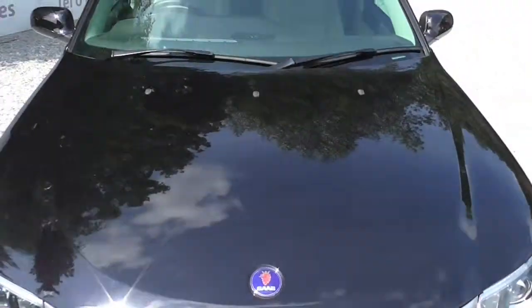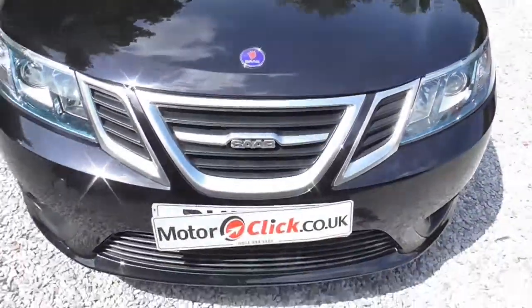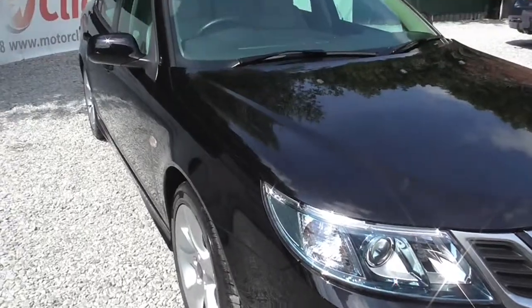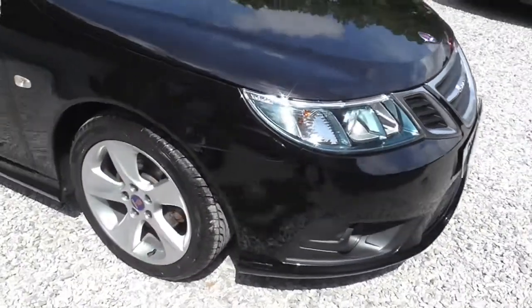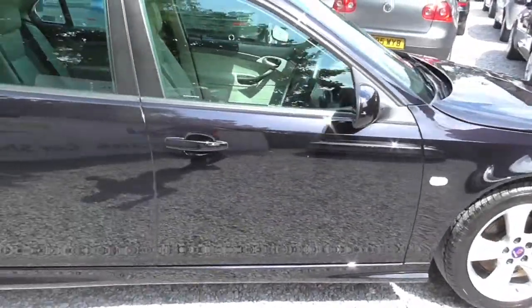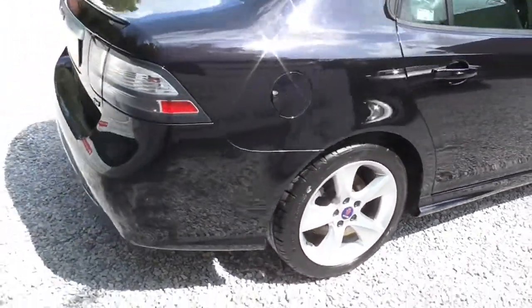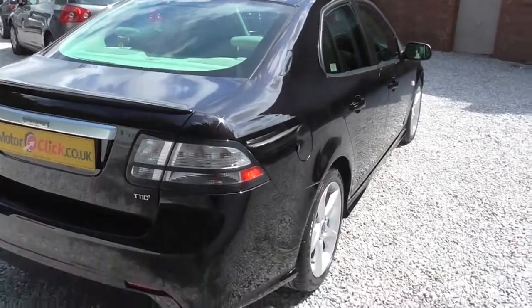So what we're going to do first is take you around the outside of the car, and then take you inside. Taking in the front — no supermarket trolley dints, no bumper scuffs. As you can see, it's got the fog lights as well because it's the higher spec version. Taking down the line of the car, there's just not an issue with this at all. It's just as it is out of the box — it's brilliant.